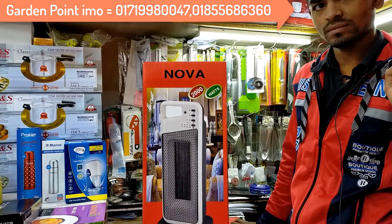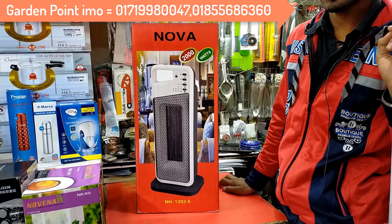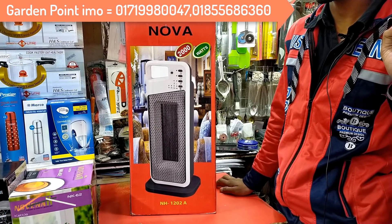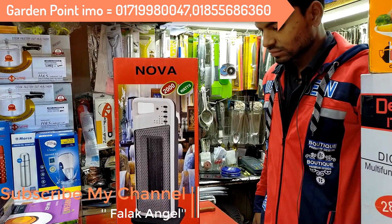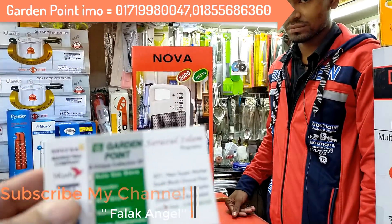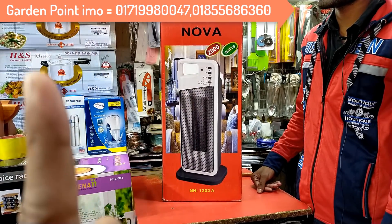Assalamualaikum friends. I am going to find this place in garden point — the room heater is very difficult to find. I'm going to buy the new company's collection. I have to find the garden point visiting card time. I will show it at the top of my videos.